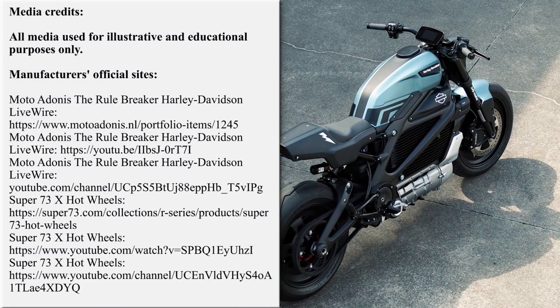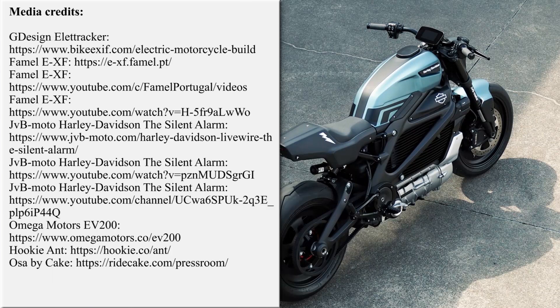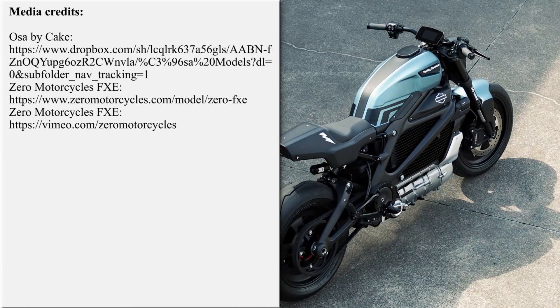As always, we encourage you to participate in the conversation below the video and discuss the presented lineup. Which EV is your favorite, and did we miss any other high-quality units? If you liked this episode, subscribe to the channel and continue your exploration of the electric world by following the links on the screen. See you soon.